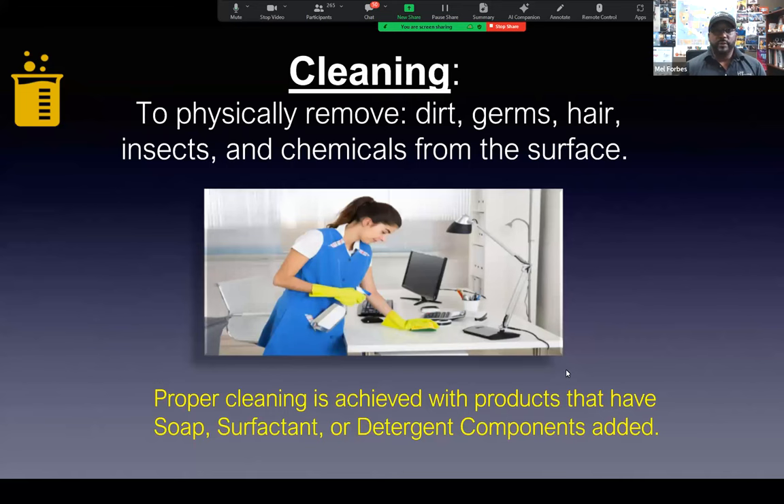Cleaning is the physical removal of dirt, germs, hair, insects, and chemicals from the surface. Proper cleaning is achieved with products that have soaps or detergent components. An important point: I've talked to facilities where staff spray their cleaner on, leave it to sit, and never recover or rinse it. What happens is they get sticky residue left behind all over the place. Once you have all that old detergent on the surface, you can't even get disinfection claims anymore. Insects are a big factor too — they carry a lot of disease. So cleaning means physically removing all of that from the surface.